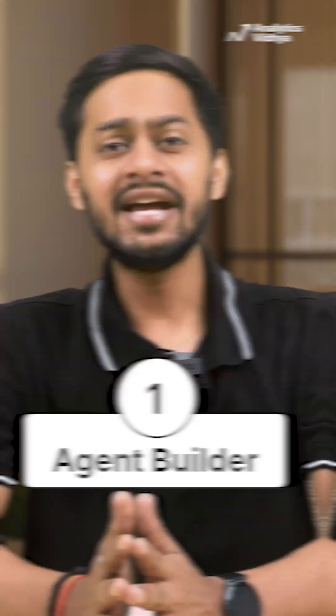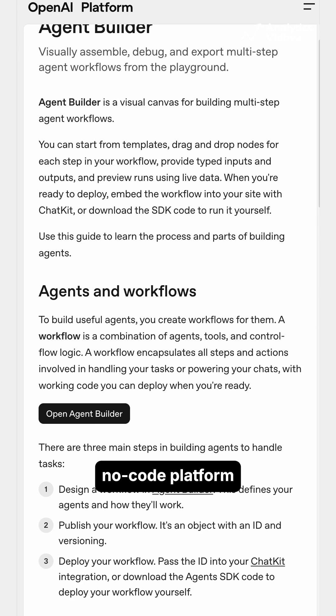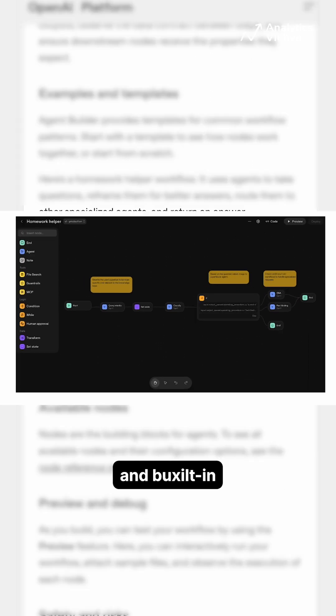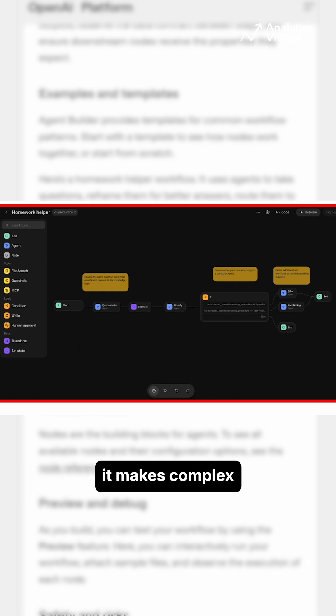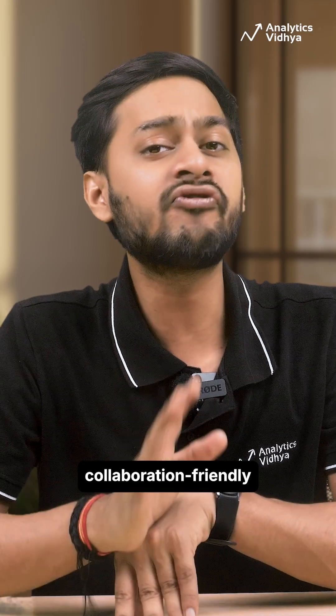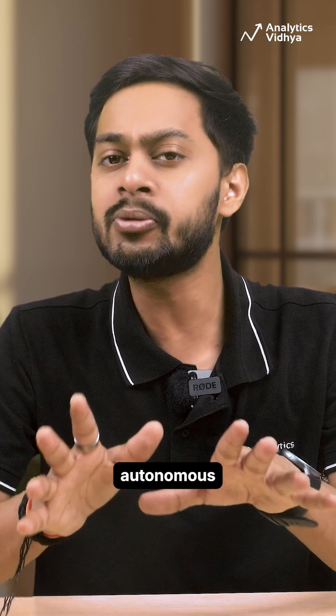First up, Agent Builder. It's the ultimate no-code platform for autonomous AI agents. With drag-and-drop blocks, multi-agent orchestration, and built-in safety features, it makes complex AI logic easy for everyone. It's good for rapid deployment, collaboration-friendly, and focused on true autonomous agent behavior.